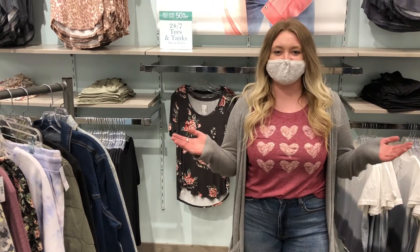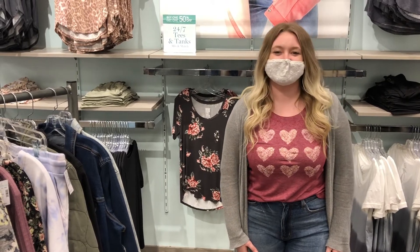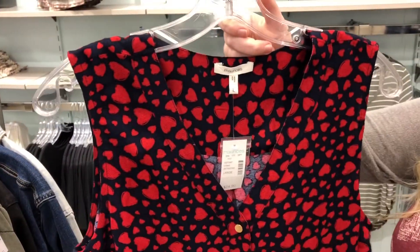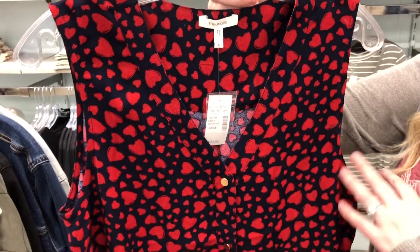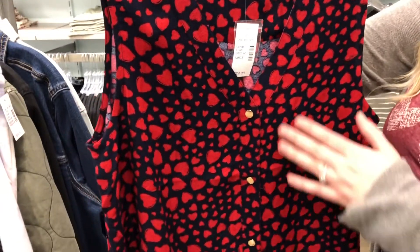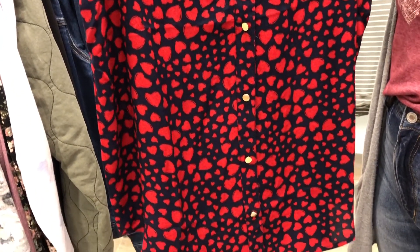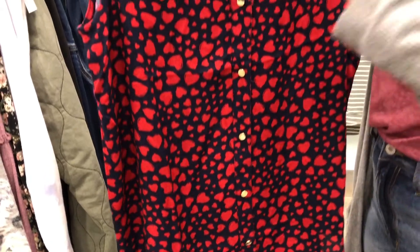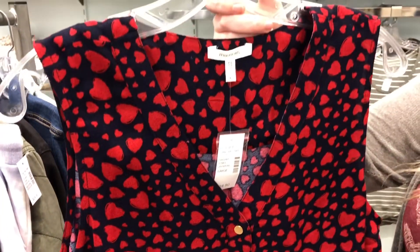I've got a couple of looks that I'm going to show you getting ready for Valentine's Day. Whether you're going to be staying in or going out, we've got you covered. I'm going to start off by showing you this super cute little heart-detailing tank that we've got in store. It just has super cute hearts all over with a little bit of button detailing. It'd be super cute to pair with a cardigan or a jean jacket. If you're worried about anything showing up top, we do have tank tops and bralettes to pair underneath as well.